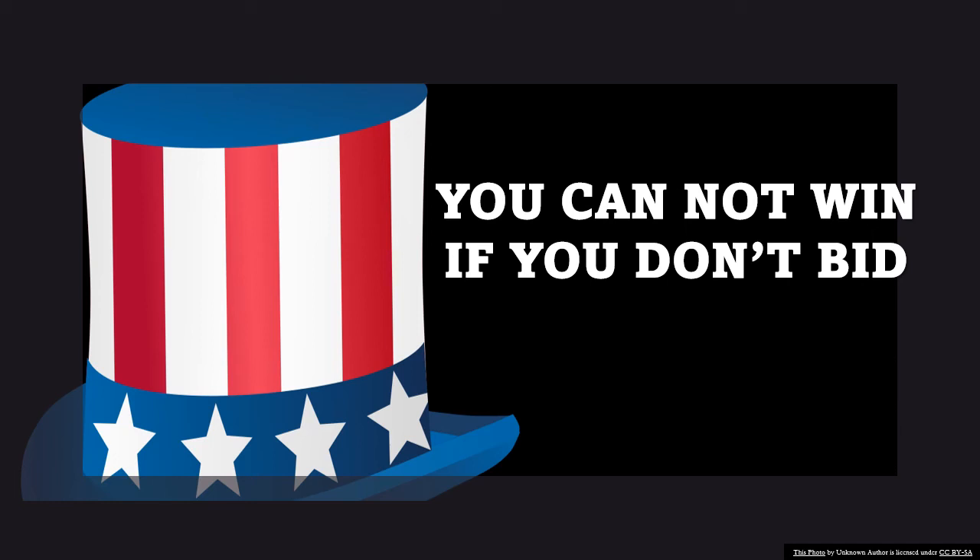Every time you bid, you become a priority in the contracting officer's eyes. They're trying to buy something. You're trying to sell them something — but not just anything. You're trying to sell them specifically what they're trying to buy. That's how it works. It's that simple.